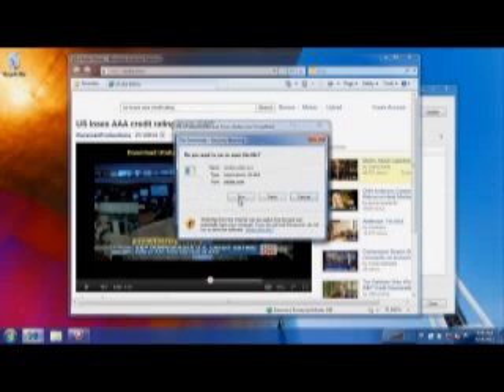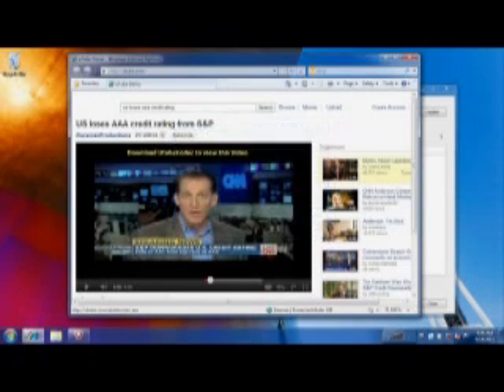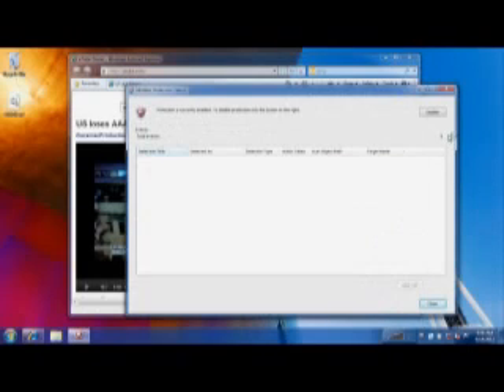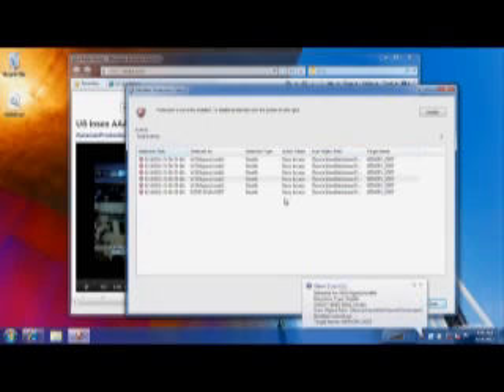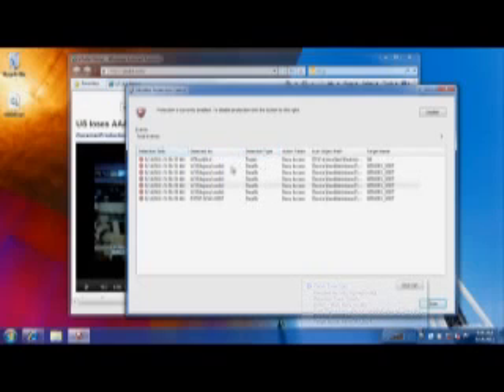Because the DeepSafe technology and beta software is utilizing the VT technology from Intel, we actually recognize the rootkit as it attempts to load into memory, and we block the attack in real time. With the DeepSafe technology platform, we're actually able to protect our customers and save them time and money.